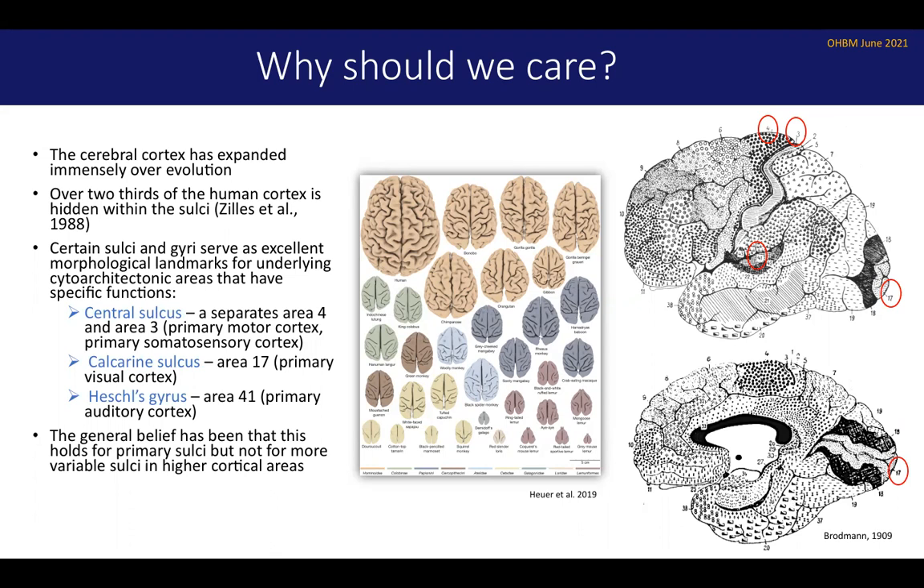As anatomists such as Brodmann demonstrated — his maps are shown here — certain sulci and gyri can serve as excellent morphological landmarks for underlying cytoarchitectonic areas that have specific functions. For example, on the anterior bank of the central sulcus you will always find area four, which is primary motor cortex. On the posterior bank you will always find area three, primary somatosensory cortex. On Heschl's gyrus, hidden within the Sylvian fissure, you will find area 41, primary auditory cortex. And within the calcarine sulcus, a medial sulcus, you will find area 17, which is primary visual cortex.